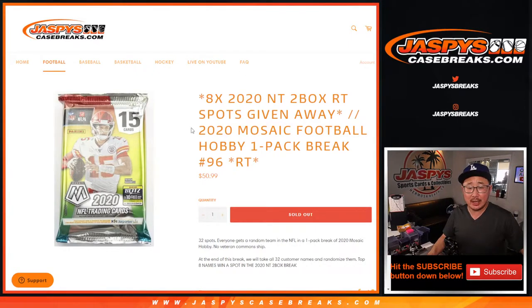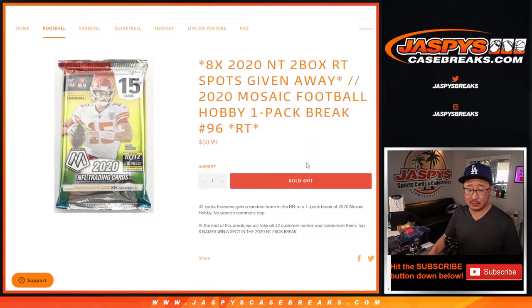Hi everyone, Joe here for JaspiesCaseBreaks.com, coming at you with 2020 Panini Mosaic Football Hobby Pack break number 96 with eight National Treasures Football random team spots being given away.